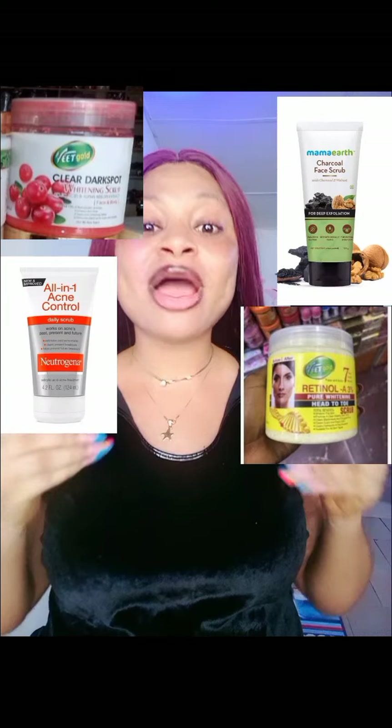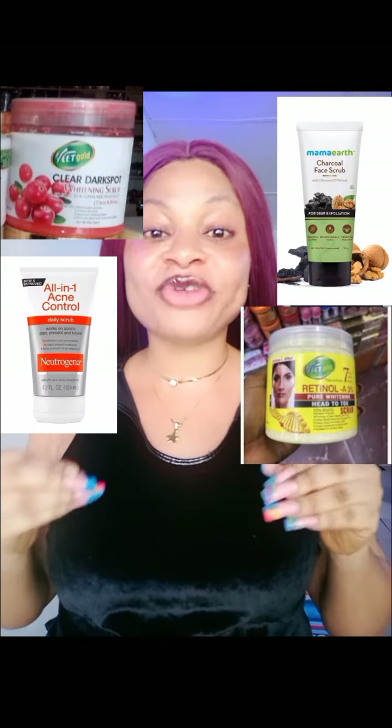Hi, this is another beautiful video. Hope you guys are doing better. So in today's video, I'll be talking about the best facial scrub and the results you can get from this facial scrub.